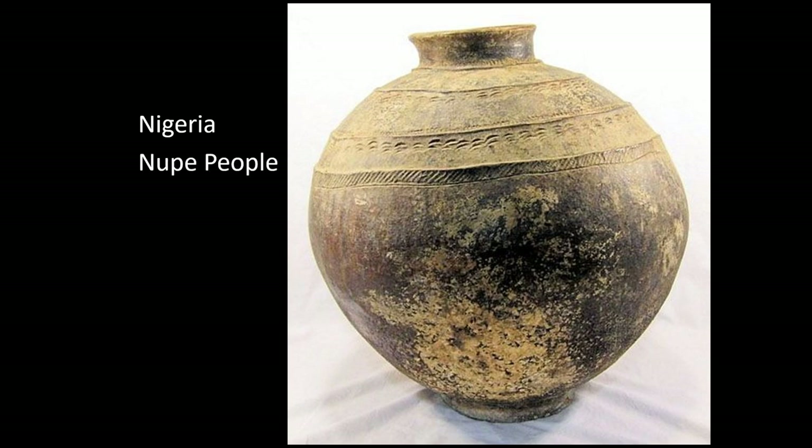From Nigeria, the Nupe people again — another water jar with roulade techniques and impressions made from a tool. You can see a narrow wing to the neck, a nice shoulder form, and then a little bit of neck before the lip is formed.